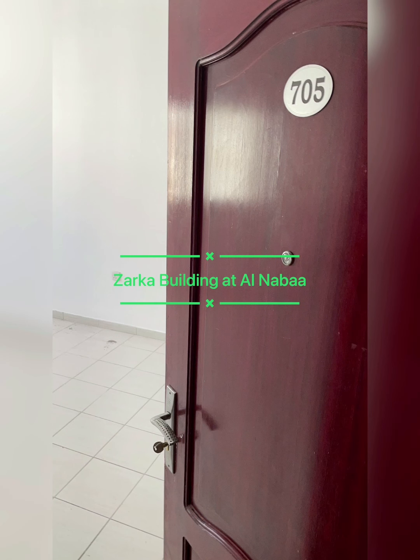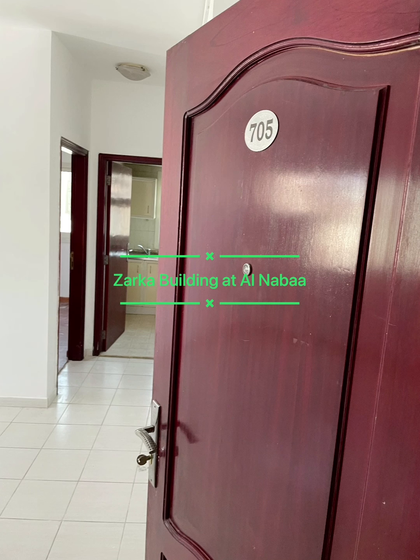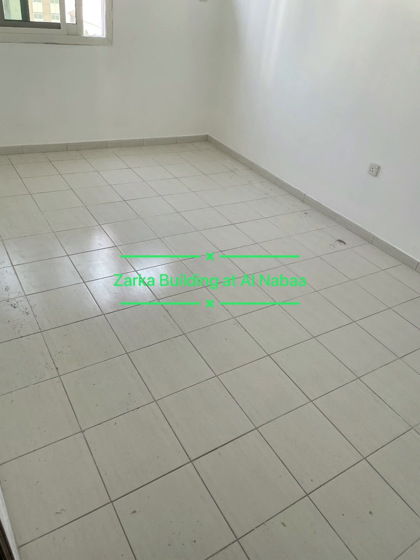We have emptied everything and all the flats are now vacant. What we offer in this building are one-bedroom flats and studios. There are three different types of one-bedroom flats and also three types of studios. There are seven floors in total.